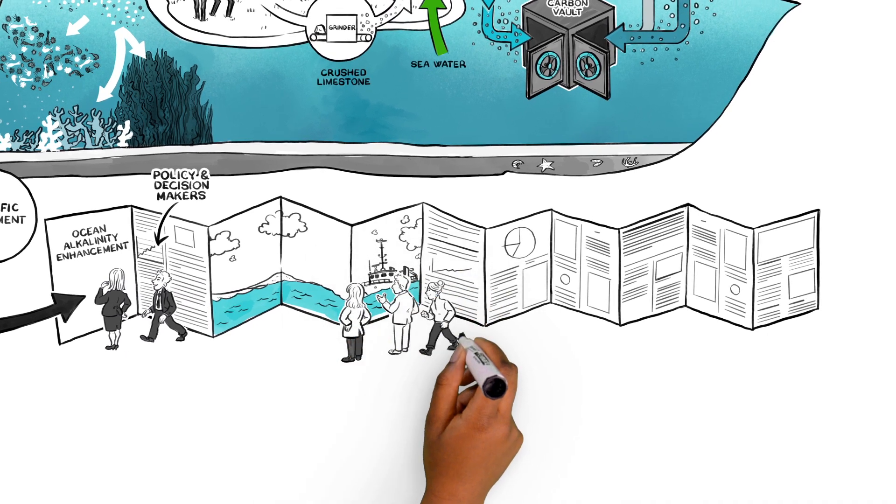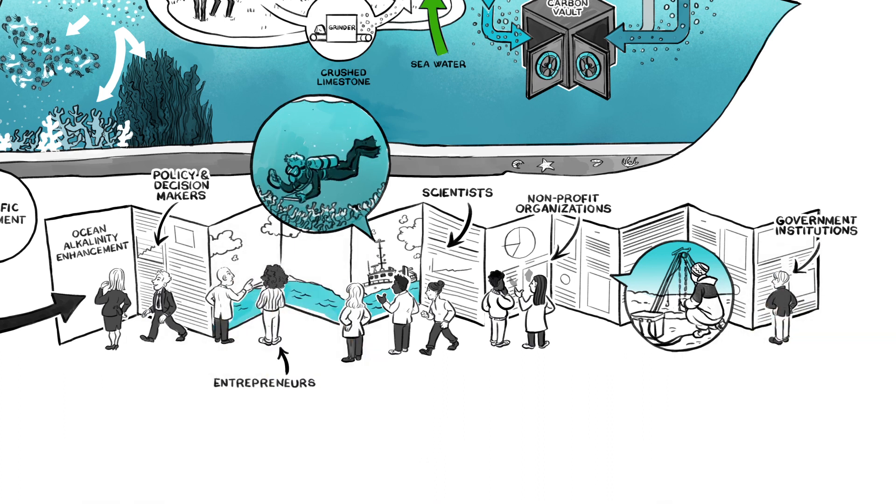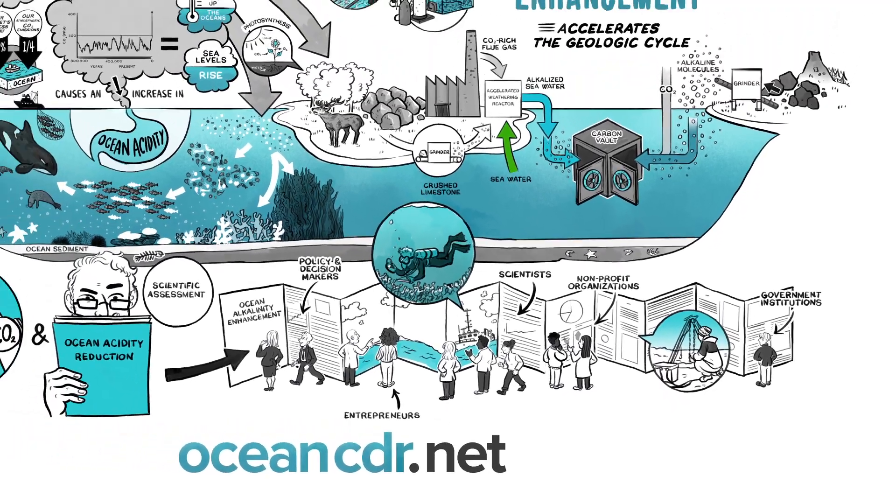Right now, a growing community of scientists, NGOs, government institutions, and entrepreneurs is forming around this important topic. To find out more, please visit our website.